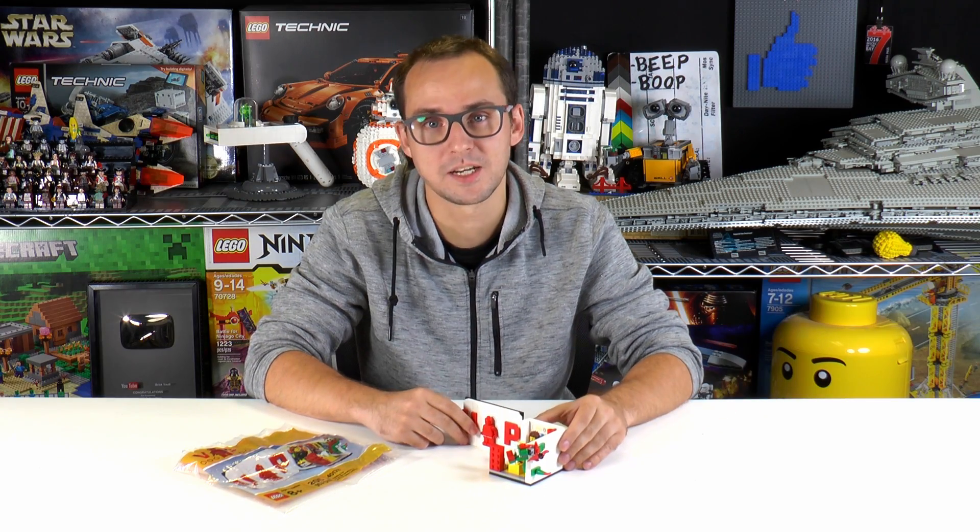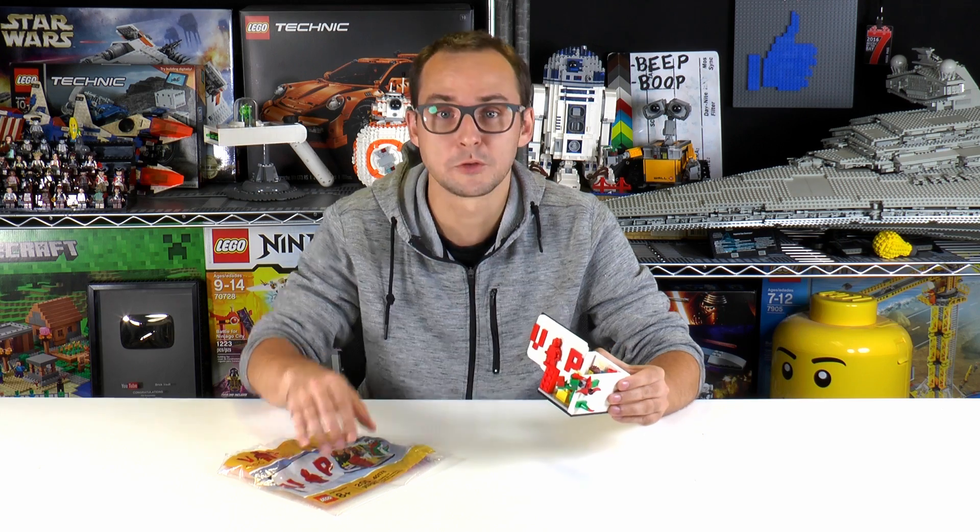Hey everybody, welcome to Brick Vault. My name is Mike and today we have this small guy for you — a small gift with purchase set, an exclusive VIP set as LEGO calls it. It comes from the LEGO stores and you could get it in October 2017 for a purchase of $125. I'm going to link the live stream below where we built this set, but for this video we're going to do a short review.